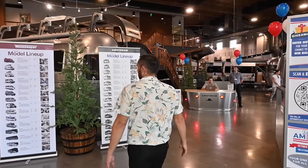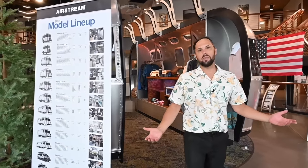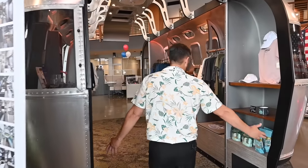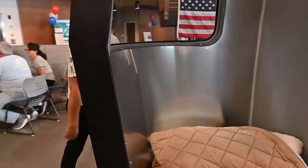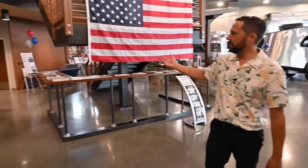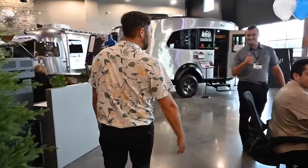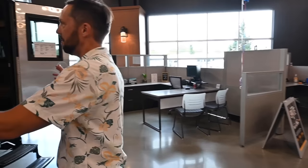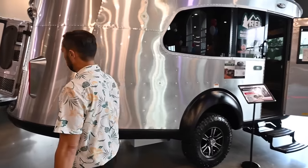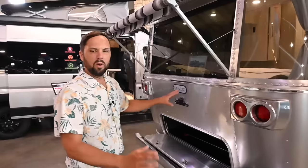Welcome to Colonial Airstream. You might be familiar with our beautiful showroom in Millstone Township, New Jersey — we've been in this location about three and a half years. We've got apparel here in a cutaway Airstream shell, our centerpiece of the showroom. During our event we have local and national vendors. Inside we've got a Basecamp REI 20X and a 30 rear bedroom twin Classic — there are people in there so we'll let them be.